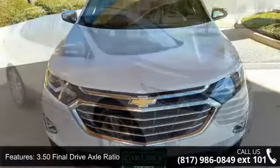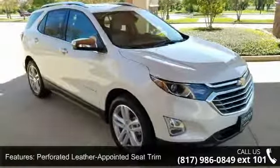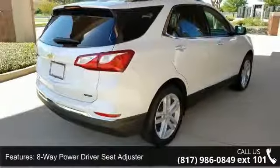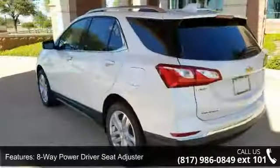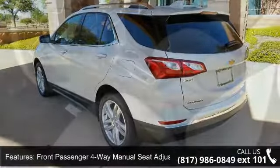Some of the top features included with this vehicle are 3.50 final drive axle ratio, perforated leather appointed seat trim, 8-way power driver seat adjuster, front passenger 4-way manual seat adjuster, heated driver and front passenger seats, and two USB data ports.